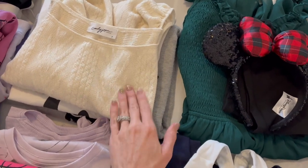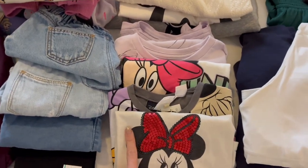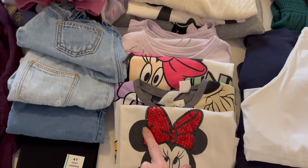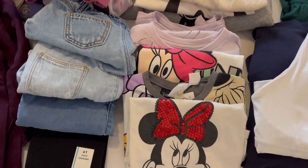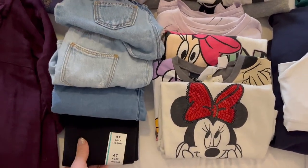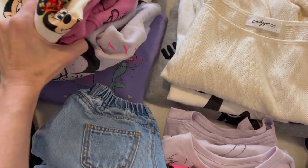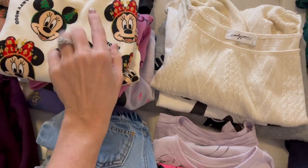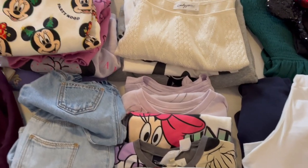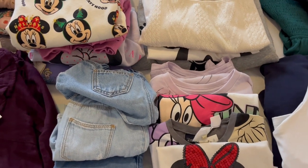Moving on to my toddler's clothes — I have a bunch of little Minnie Mouse tees for her. Kind of the same concept: I can mix and match depending on what the weather ends up being like. So I have a bunch of little t-shirts, a pair of shorts, a couple pairs of jeans, and a pair of leggings. And then a bunch of little sweatshirts and long sleeve options for her. All of these can be layered on top of any of these options — lots of mix and matching and just being flexible with what our outfits are going to be.